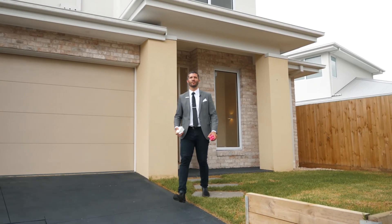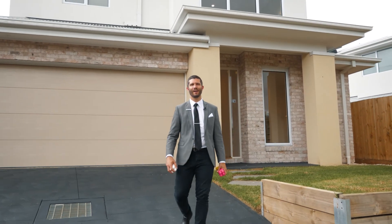Our sellers thought of everything you could possibly want in a new house. Now all you have to do is buy it — we'll see you soon.